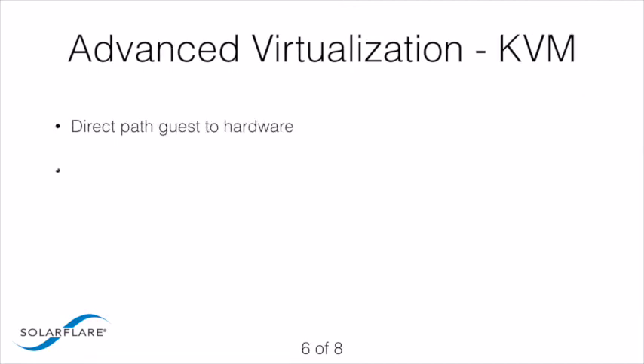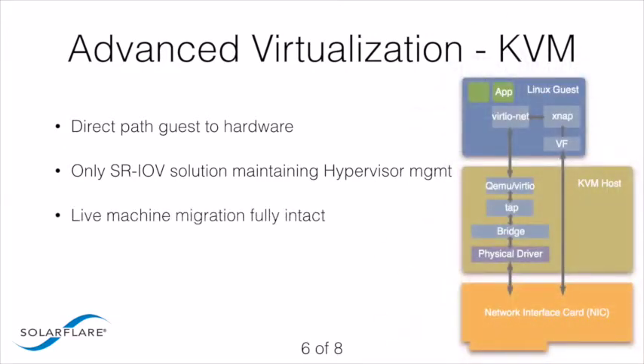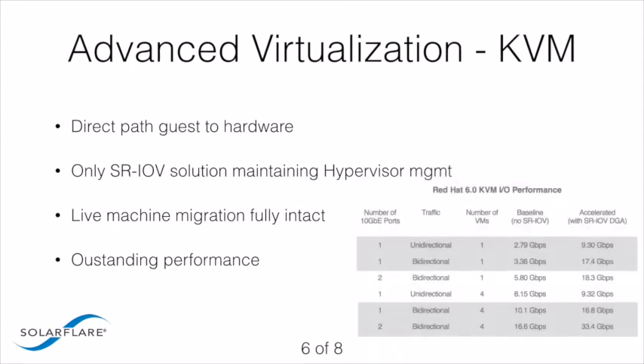SolarFlare also provides significant advantages in Red Hat KVM virtualized environments. SolarFlare's unique hybrid driver architecture provides a direct path between the guest and the adapter hardware for maximum performance, while maintaining a hypervisor path for management services. This offers the industry's only virtualized server solution implementing single-route I/O virtualization while maintaining hypervisor-based management, so applications benefit from hypervisor bypass while capabilities such as live machine migration remain fully intact. Using SolarFlare's SRIOV provides near-native performance, enabling far greater workload consolidation and overall network performance.